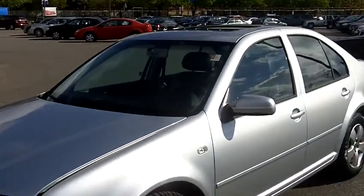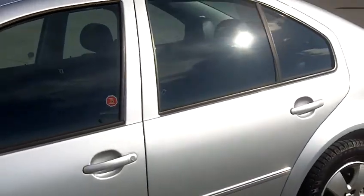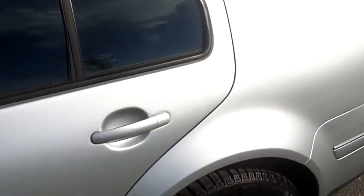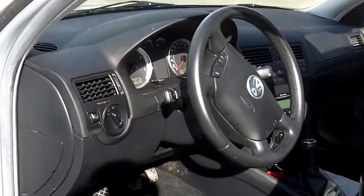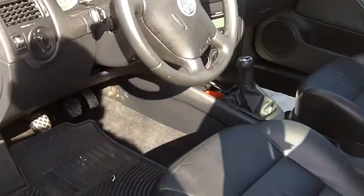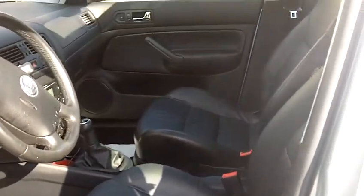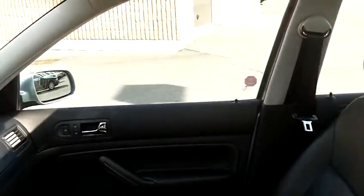This is a fantastic car. This 2004 Volkswagen GLS TDI diesel, which I know you've done all your research, gets 60 miles to the gallon with this manual transmission. You will not believe the condition. This car is a one-owner car. It was bought in Ontario, traded in in Ontario, and has had everything done to it.